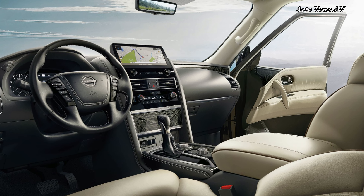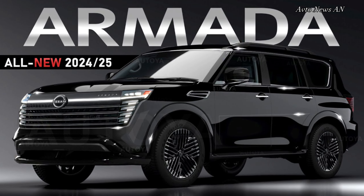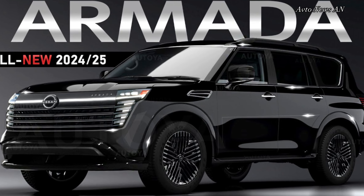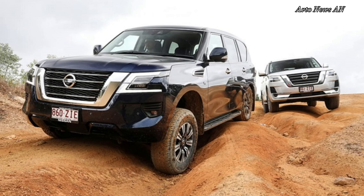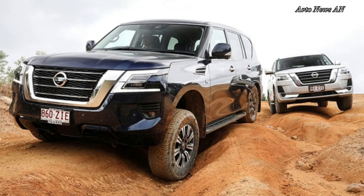Every Armada comes with a host of standard driver assistance technology. Key safety features include automated emergency braking, lane departure warning and lane keeping assist, and blind spot monitoring with rear cross-traffic alert.